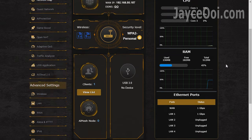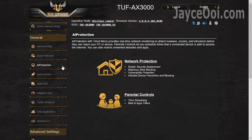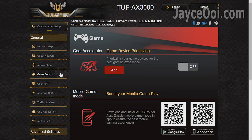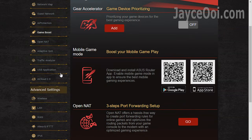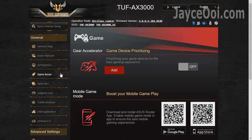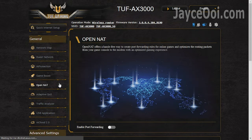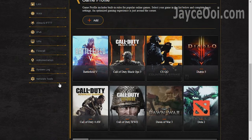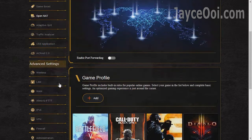TUF Gaming skin ASUS WRT GUI is what you get this round. Simple and easy to navigate as usual. There are AI Protection with Trend Micro and parental controls. Followed by gaming features like Gear Accelerator and mobile game boost that prioritise gaming devices. OpenNAT for better network routing for online games.